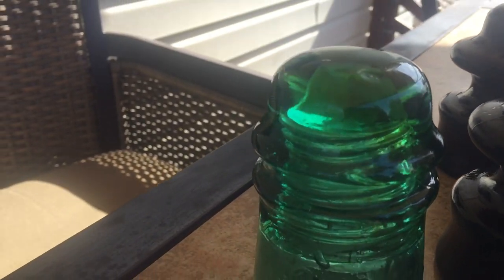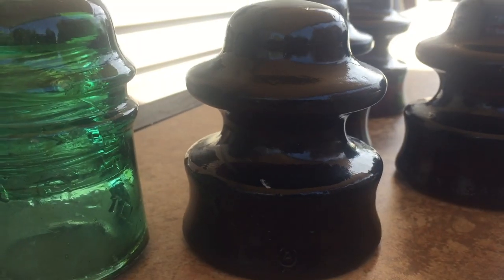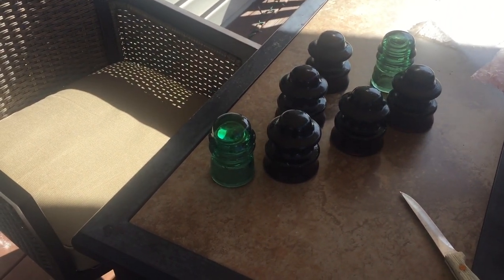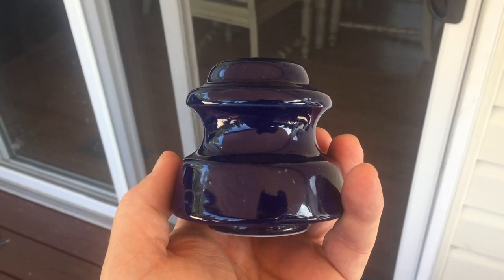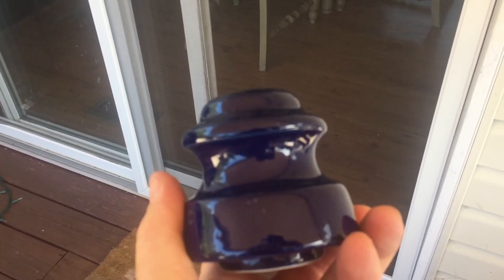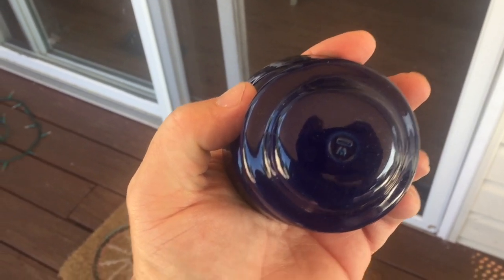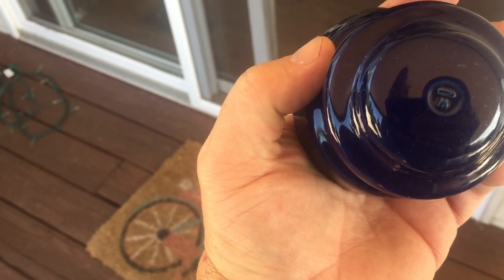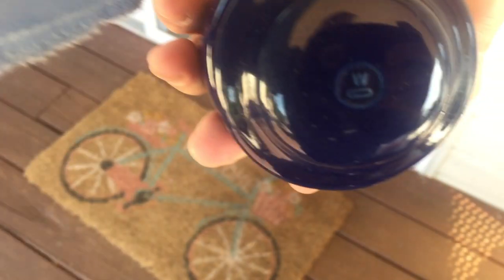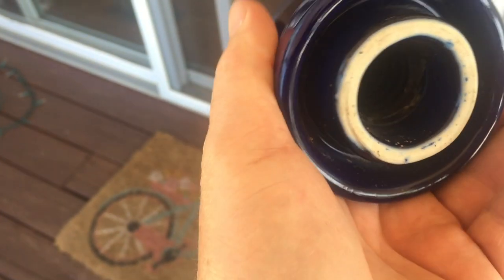I'm digging it. I don't have anything like that — that's going right in the showcase. So far we got seven. They're beauts, let's keep going. Not big into these unless the ceramic ones are okay, but this one's a cobalt blue one and I'm liking it. That's Westinghouse — I'm pretty sure that's Westinghouse. And that sucker is mint.